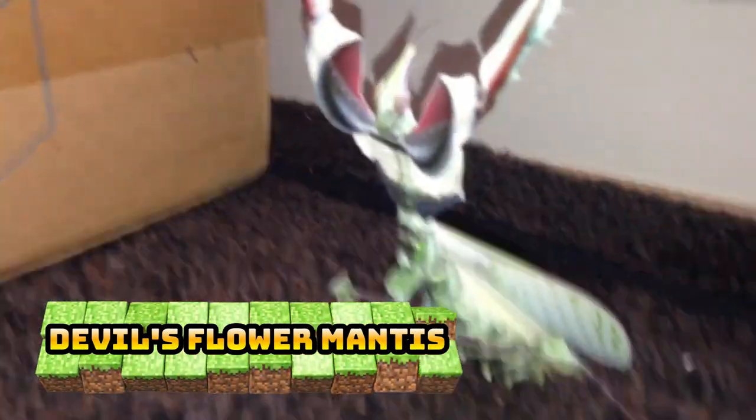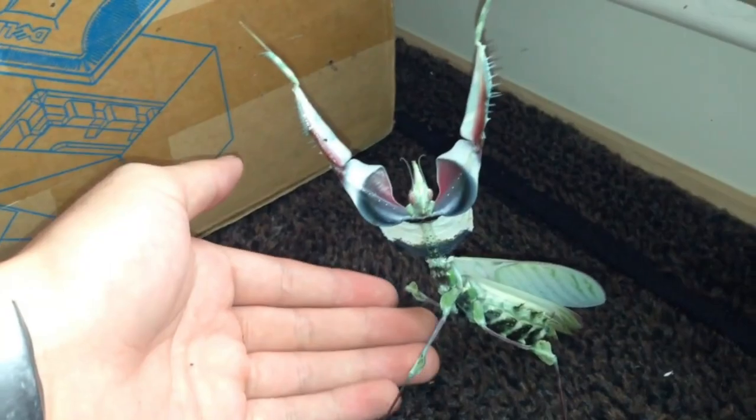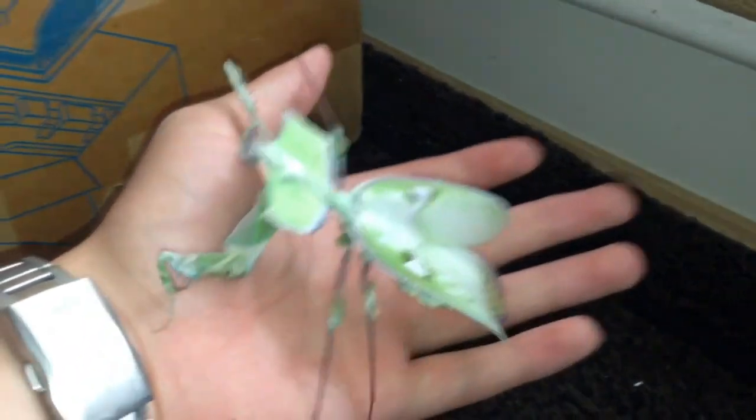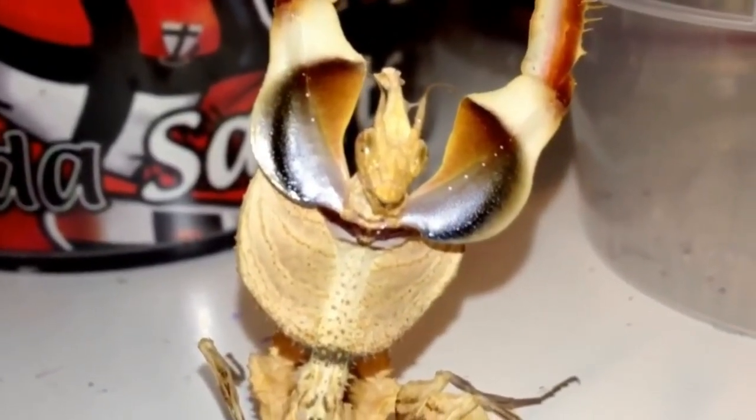Number 9: Devil's Flower Mantis. This may be one of the most famous mantis species. Its amazing colors and size make it the most stunning mantis there is. It's big and when adult has beautiful white with green markings, a big shield on its back, and an amazing display behavior showing red, white, black and blue markings.